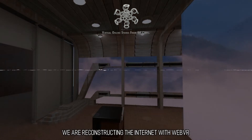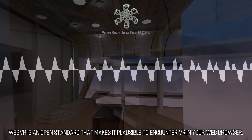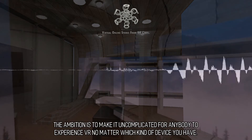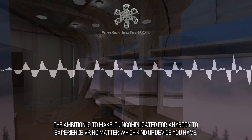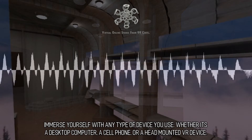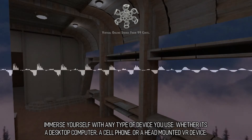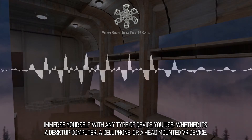We are reconstructing the internet with WebVR. WebVR is an open standard that makes it possible to experience VR in your web browser. The goal is to make it simple for anybody to experience VR no matter which kind of device you have — whether it's a desktop computer, a cell phone, or a head-mounted VR device.